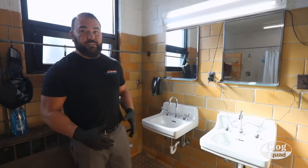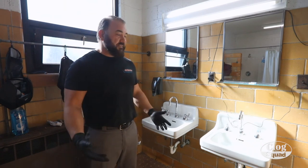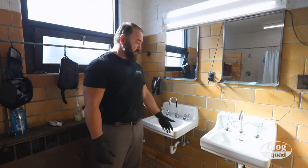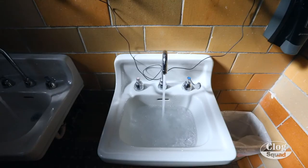Since we're in a fire station, these things get a lot of use. There's probably 70 to 10 people here at one time, shaving and washing their hands. Just got some debris built up in this drain that we're going to remove — get them flowing again.